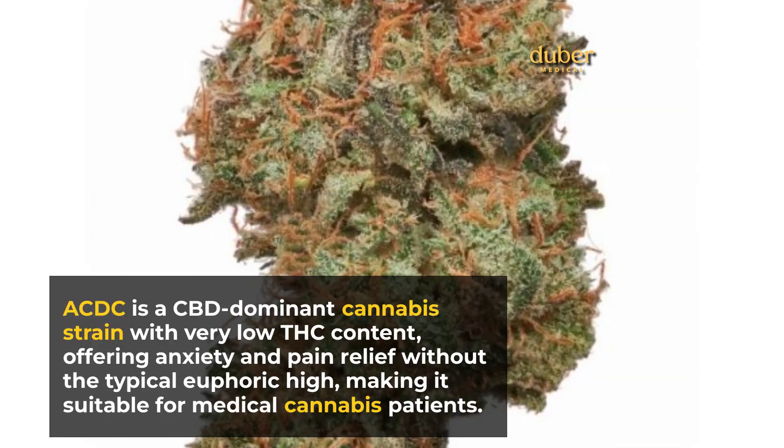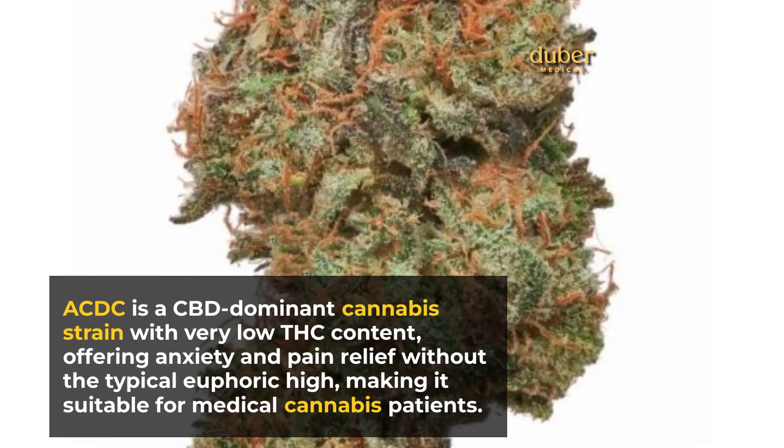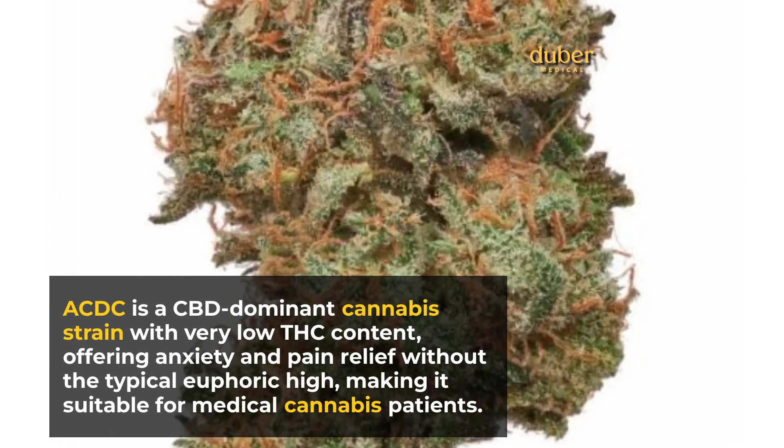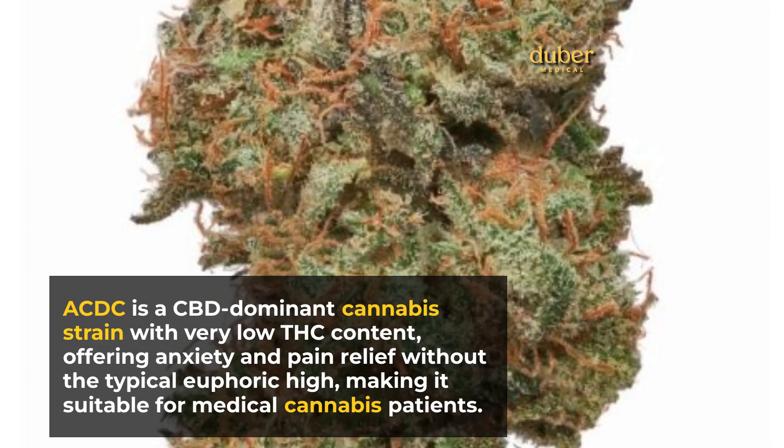ACDC is a CBD-dominant cannabis strain with very low THC content, offering anxiety and pain relief without the typical euphoric high, making it suitable for medical cannabis patients.